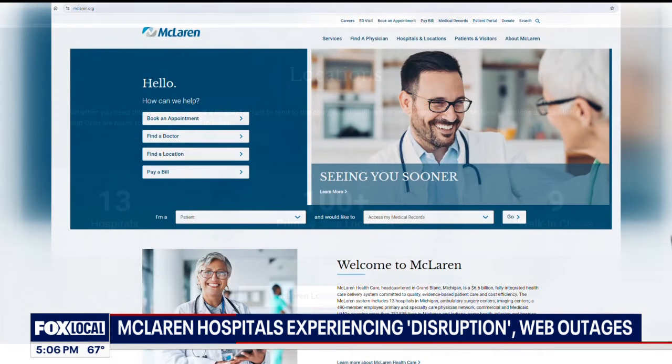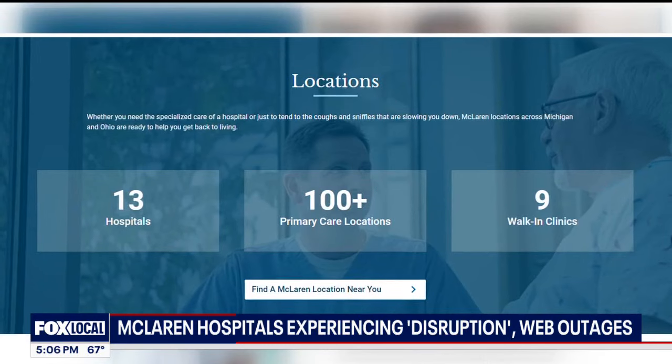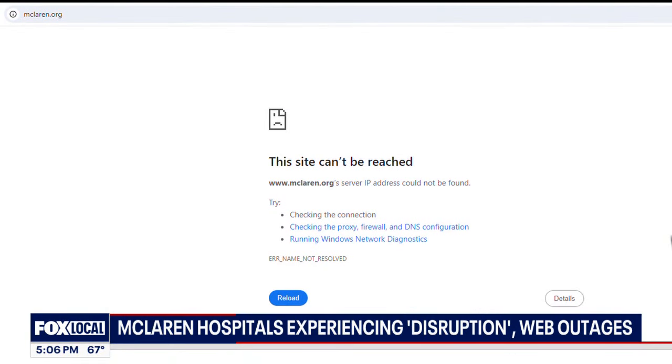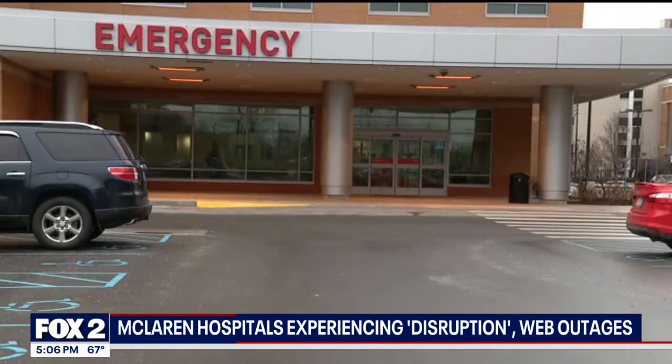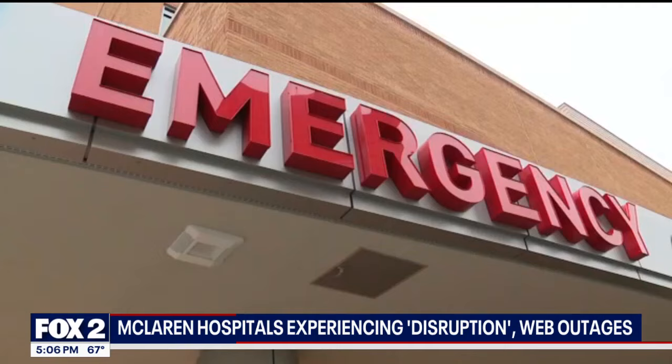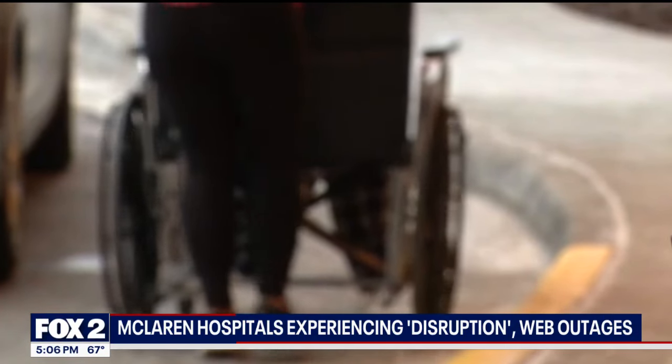McLaren's healthcare system includes 13 hospitals, ambulatory surgery centers, and more. Their website was down Monday and part of Tuesday, but appeared to be back online Tuesday afternoon. There had been reports of ambulances diverted to other hospitals, but it's not clear just how patient care has been impacted.